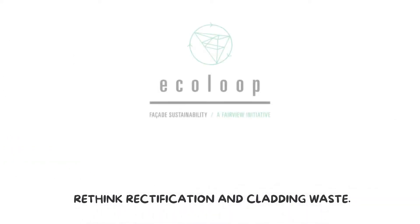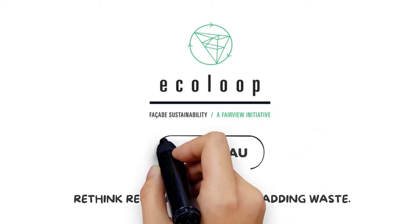Rethink rectification and cladding waste. Visit us at fb.com.au to learn more today.